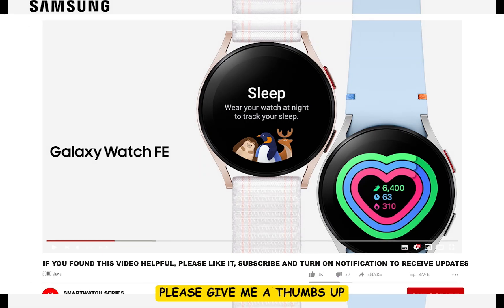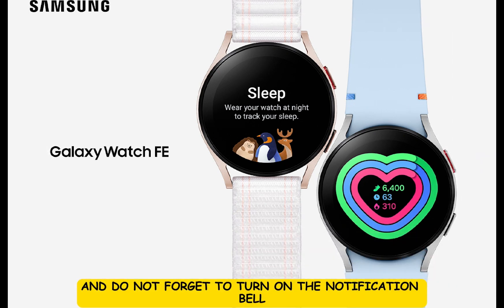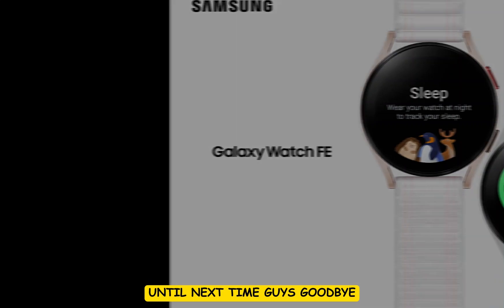And guys, that is it for this video. If you find this video helpful, please give me a thumbs up. If you have not subscribed, smash that subscribe button and do not forget to turn on the notification bell to always get updates from me whenever I upload a video like this. Until next time, guys, goodbye!